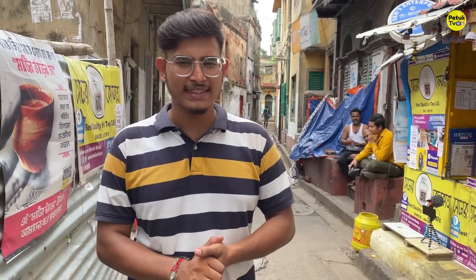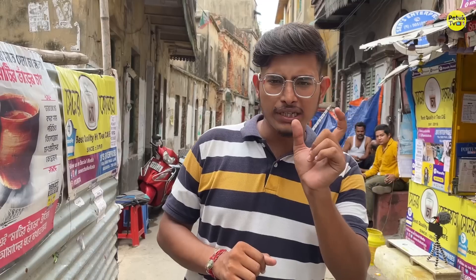Welcome to another video of Petuk TV. This is a new video. I am in North Kolkata, in the middle of the area of North Kolkata. I was able to see two of them in Kolkata. Please don't forget to subscribe.